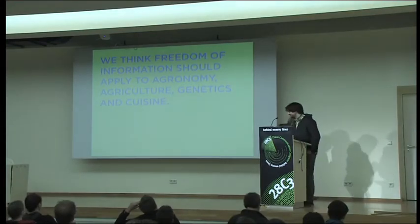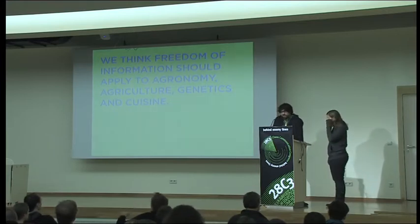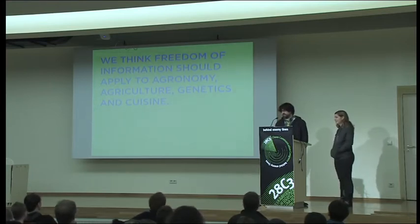We're just starting this dual lecture format, so if we stand awkwardly behind each other, it's okay — we'll get better at it. We think that freedom of information should apply to food, and we want to work towards an open food culture. That's why we're here today at this conference.